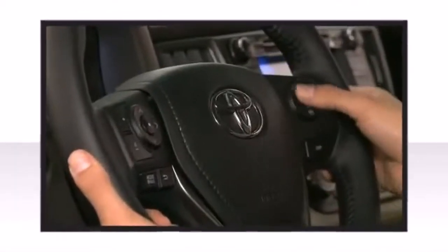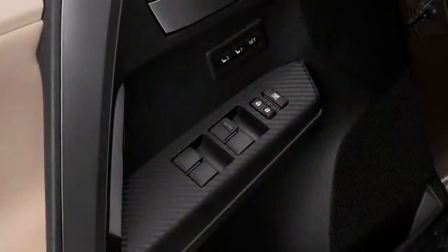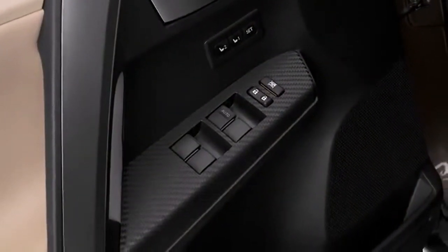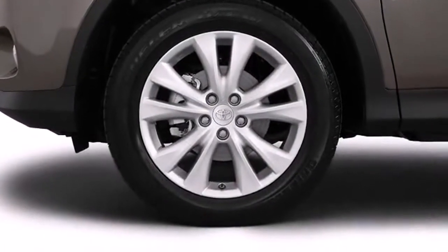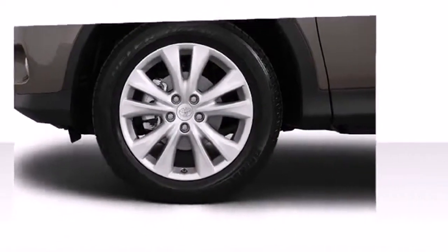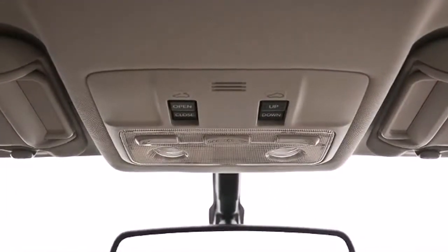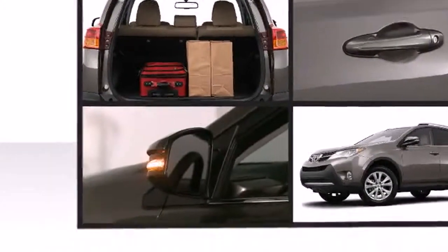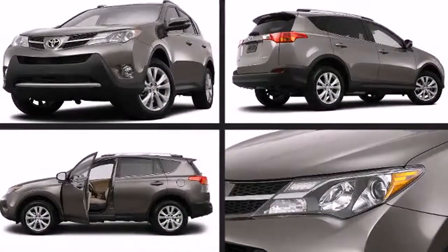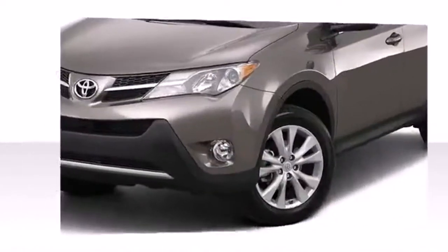Toyota ensures the safety and security of its passengers with equipment such as dual front-impact airbags, anti-whiplash front head restraints, and four-wheel disc brakes with ABS. Toyota demonstrates its commitment to safety with its available blind-spot monitor with rear cross-traffic alert. These systems will alert you to vehicles that you may not see when changing lanes or backing out of a parking space by illuminating a warning signal on the correct side mirror.